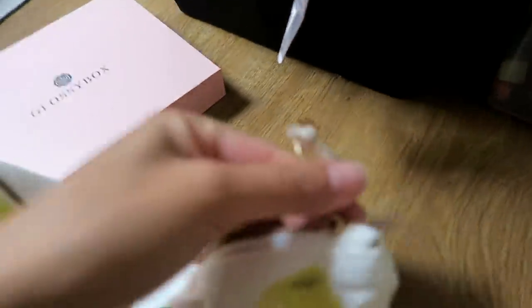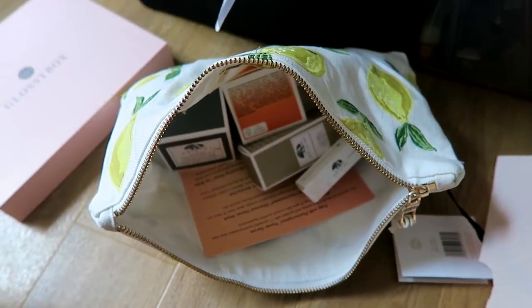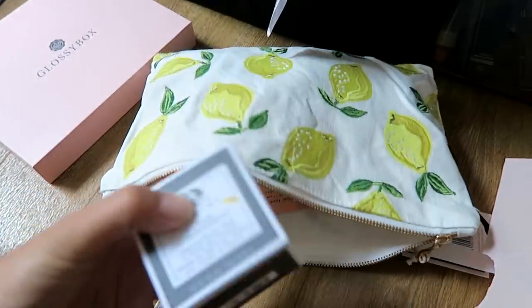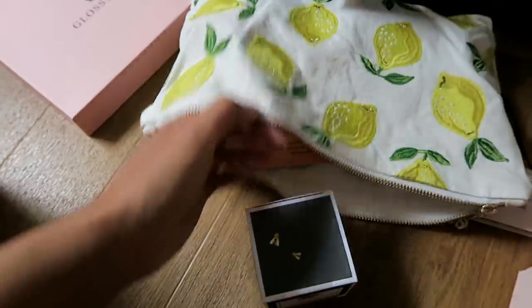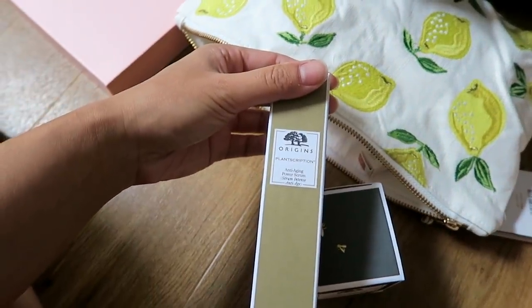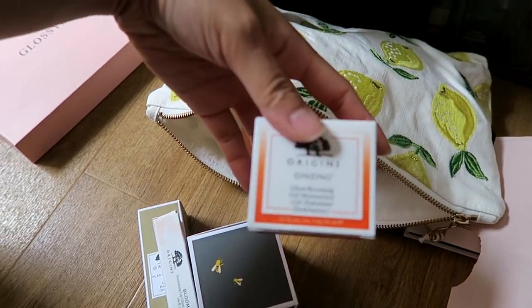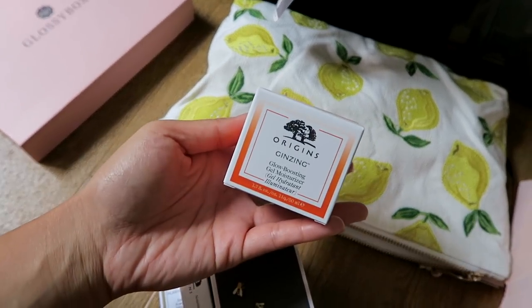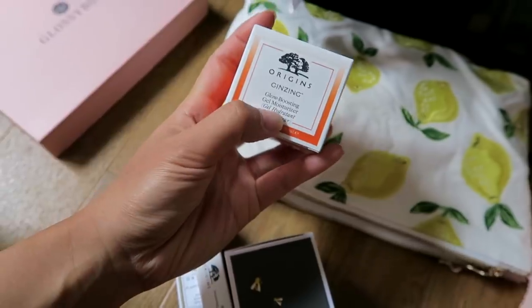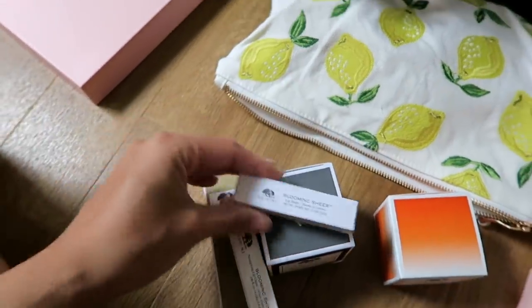I really wanted to show you this because I don't often receive stuff from Origins but I am a big fan of Origins and I've used them for years. The charcoal mask was the first ever charcoal mask that I used when I got into skincare and I still love it to this day. They've come out with a charcoal honey mask which I've never tried before, and they've also sent me an anti-ageing power serum, a lip glaze, and a ginseng gel moisturiser which I've tried before - it's really really good. If you're looking for a hydrating light moisturiser this is perfect, especially if you have oily skin, because it's a gel.